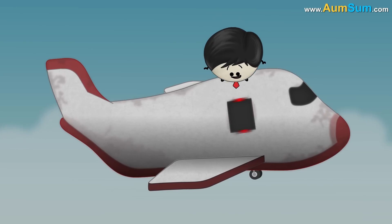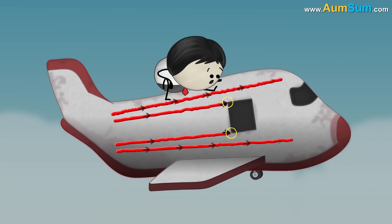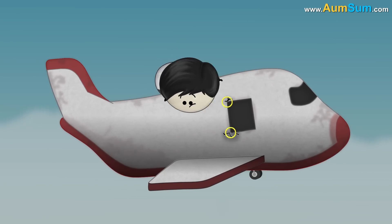When the windows were square or rectangular, the stress caused tension to build up at the corners of the square windows. This tension produced cracks in the cabin, thus leading to crashes.